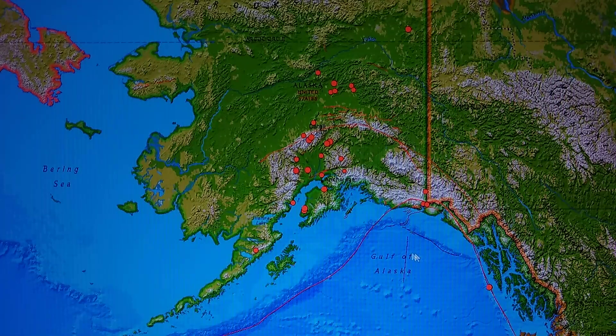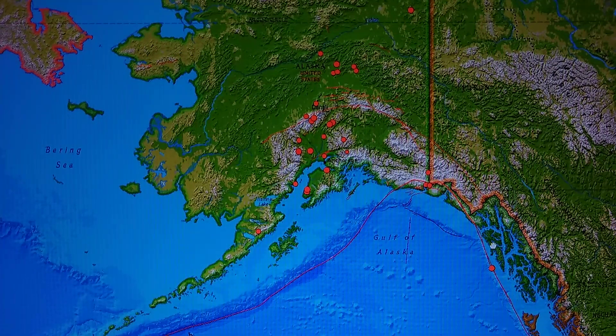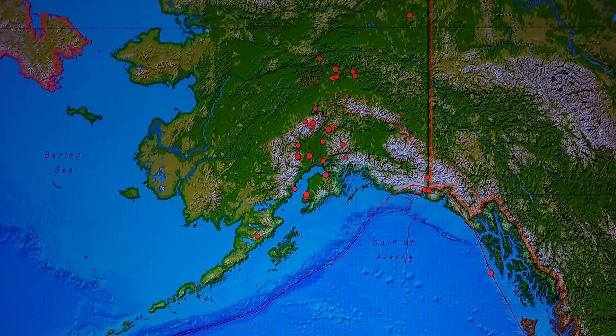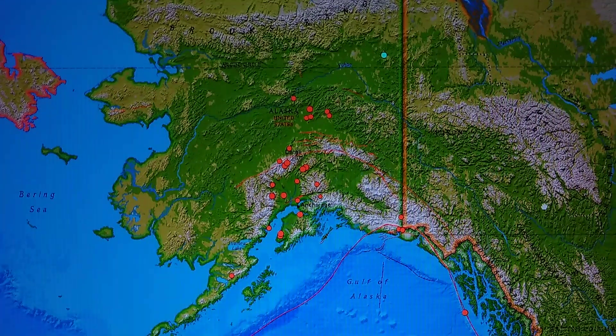A few of the upper twos are in Alaska, so not much going on there. The biggest quakes we have are 2.7 and another 2.7 up north. Not much — too quiet. Doesn't look good.